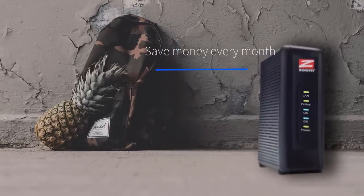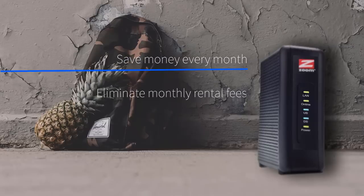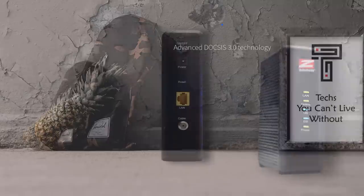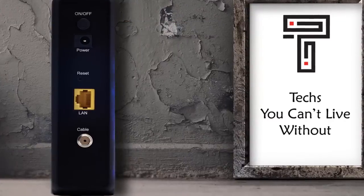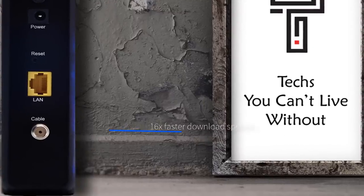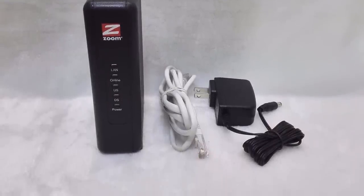This cable modem is compatible with all cable internet providers that use the DOCSIS standard. This includes four of the largest cable companies in the US: Comcast, Time Warner Cable, Bright House, and Cox. Its eight downstream channels offer a theoretical download speed of 343 megabits per second, and the four upstream data channels give you 123 megabits per second upload speeds. 8x4 channel bonding and fast speeds make the Zoom 5345 a good choice for casual internet use and downloading medium and small files.